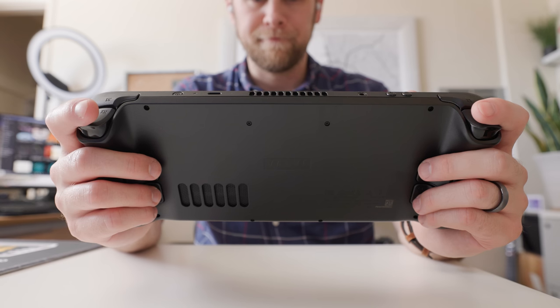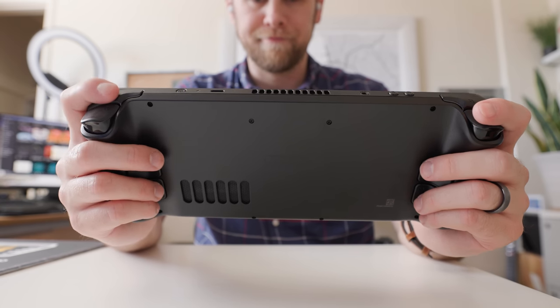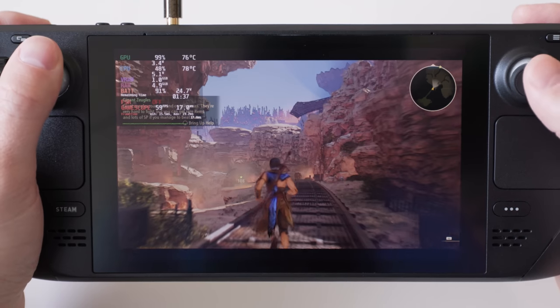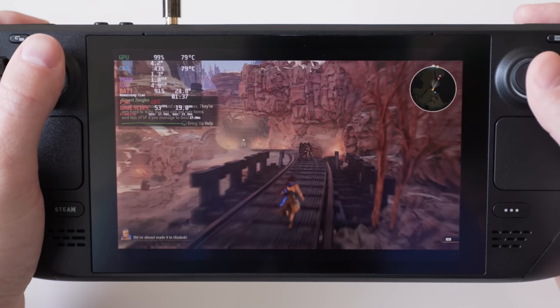Hey PCWorld fans, Adam here with the hot new PC, the Steam Deck. And yes Gordon, it's a PC. While it has been fun to load up some of the newest and most graphically intensive games to see how it fares under heavy load, it's not really how I intend to use it. I was mostly excited to see how well RPGs run on this hardware, which is what I've been doing for the past couple of weeks.